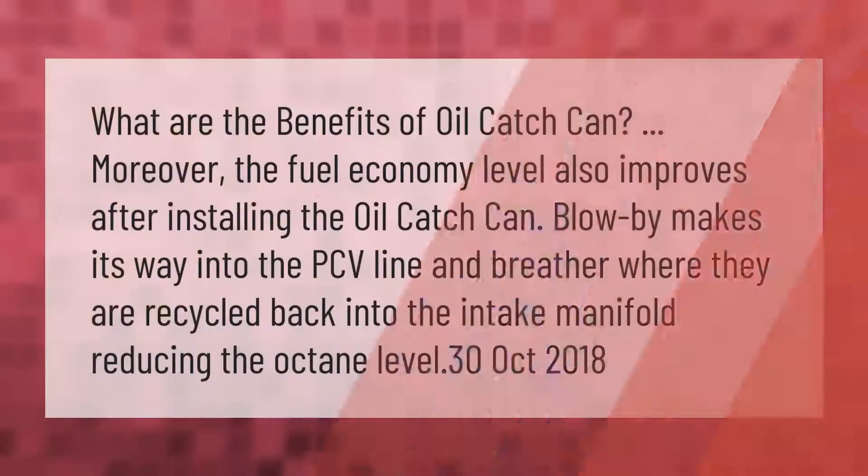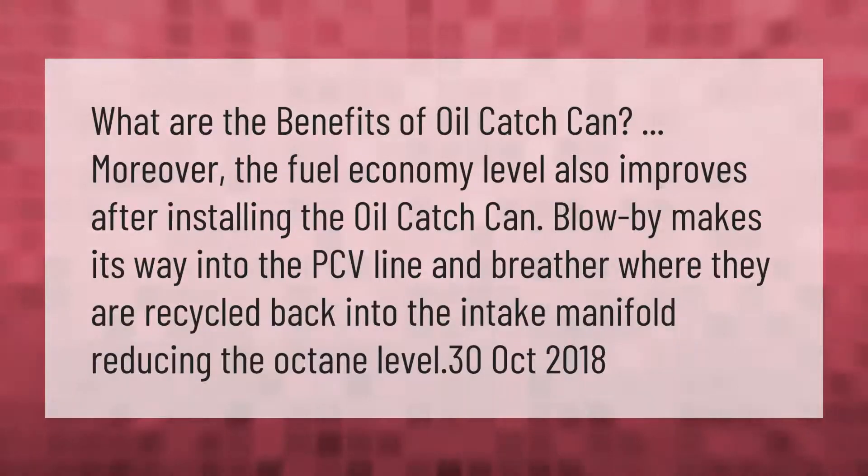What are the benefits of an oil catch can? The fuel economy level also improves after installing one. Blowby makes its way into the PCV line and breather, where it is recycled back into the intake manifold, reducing the octane level.